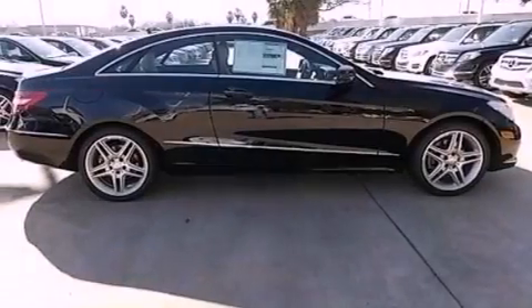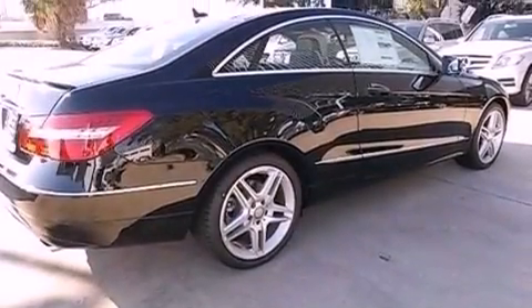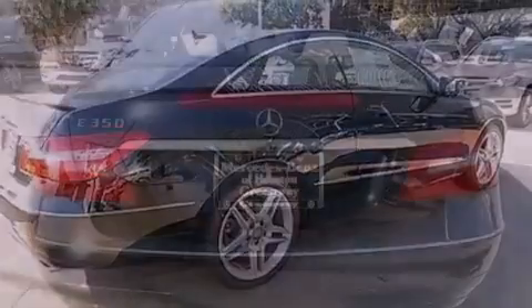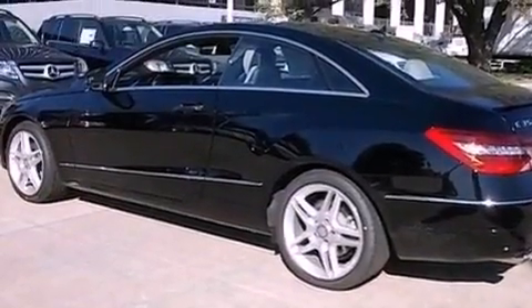Its top features include a navigation system, a rear-view camera, keyless Go, Xenon headlights, blind spot assist, a Harman Kardon audio system, 100% commercial-free Sirius satellite radio, and lane-keeping assist.